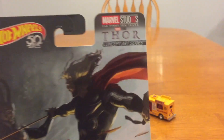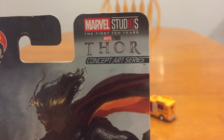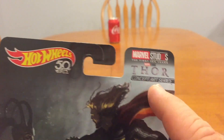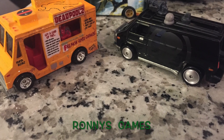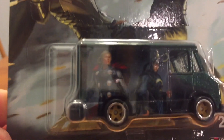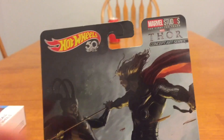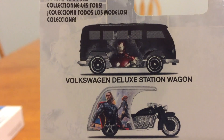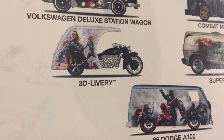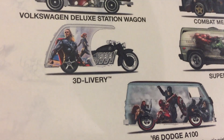Continuing with the Marvel theme, this is the Marvel Studios First 10 Years Thor concept art series. This is Thor — he's the combat medic — so I would assume the actual car features the concept art. Here are the other ones you can get: Iron Man on the Volkswagen, there's the combat medic, Hulk and Iron Man on the Superman, and this 3D livery with Thor and Black Widow.